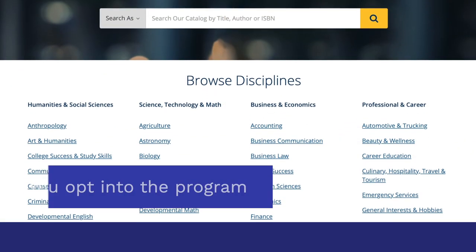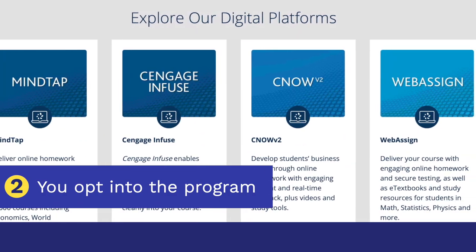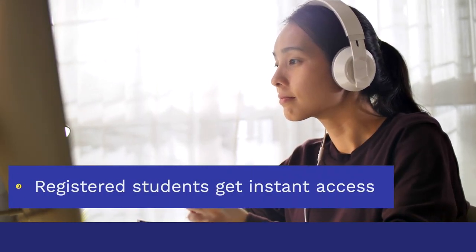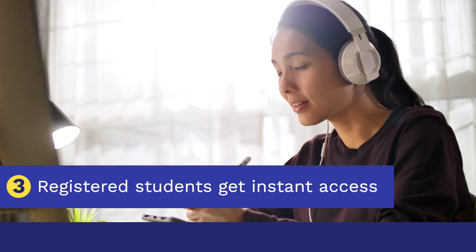As an instructor, you opt in and let your bookstore know what Cengage e-textbook or online platform students will be using. Once a student registers for the course and logs into their Cengage account, they're given immediate access to those resources.